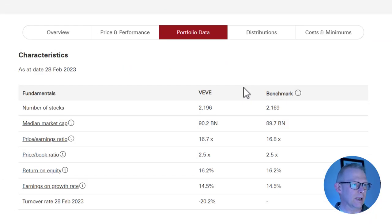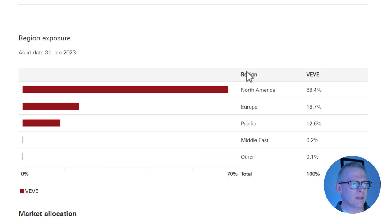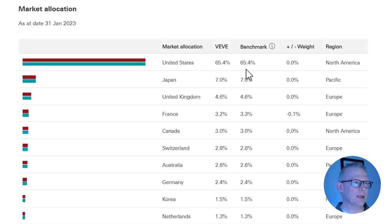VEVE holds 2,196 companies with a median market cap of £90.2 billion — so these are large companies. The price-to-earnings ratio is about 16.7. In terms of geographic allocation, we are very much linked into the North American market with almost 70% there, followed by Europe — which includes the UK. The US is the major allocation at 65%, then Japan, then UK, France, and so on, weighted by market capitalisation.